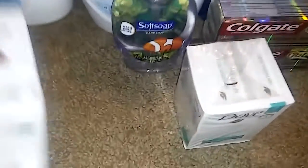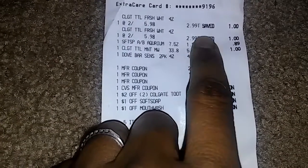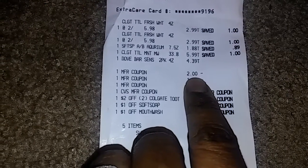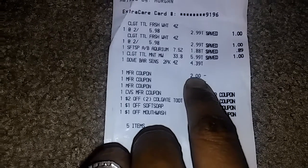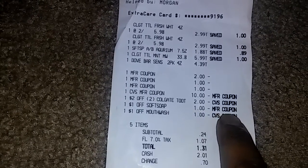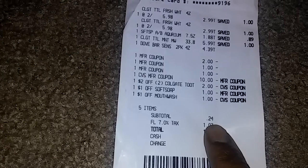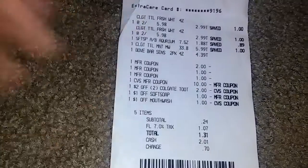Here's my receipt for the second transaction. These are the toothpaste, Soft Soap, Colgate mouthwash, and Dove — and these are the coupons I used: $2 off Colgate, two $1 off printable Colgate toothpaste coupons, and a $1 off CVS coupon for the mouthwash. I also used my $10 extra buck for this transaction, which brought my subtotal to $0.24. Without the $10 extra bucks, I would have paid $10.24, but I get back $6 in extra bucks.